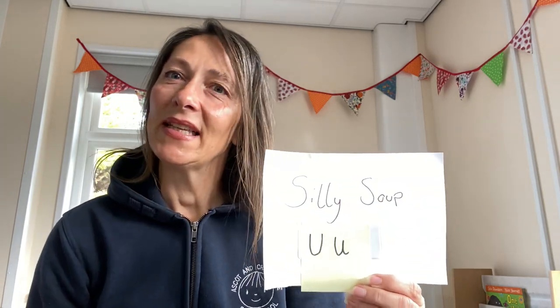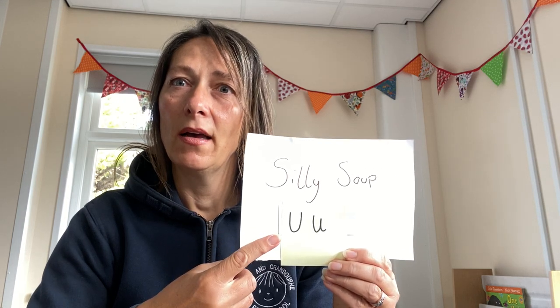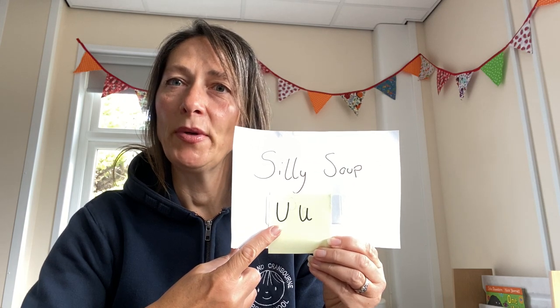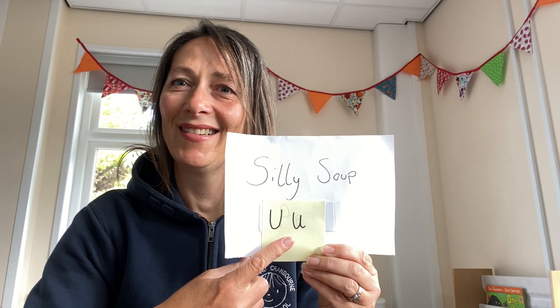Hello boys and girls! Mrs. Hannah is back for the next instalment of Silly Soup. We're getting towards the end of the alphabet now, so today's letter is U — a capital A and a lowercase A. Shall we see what's in my pot? There's not many, so it won't take us very long today. Ready?